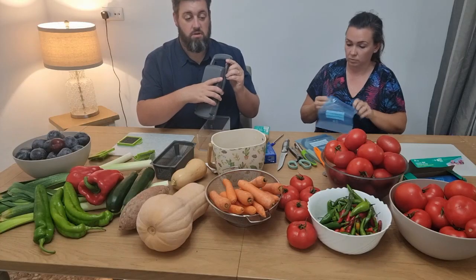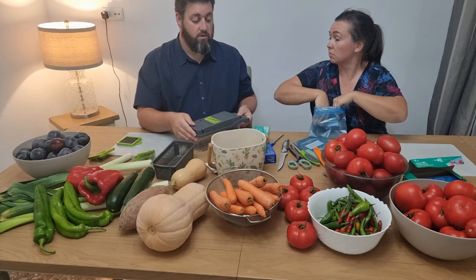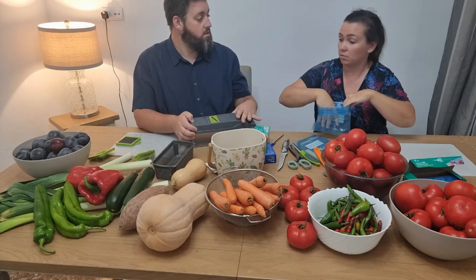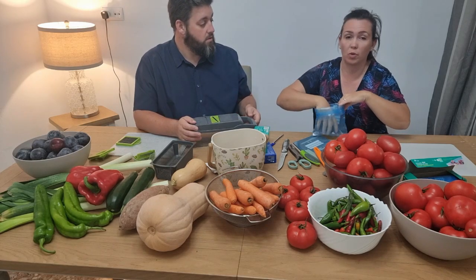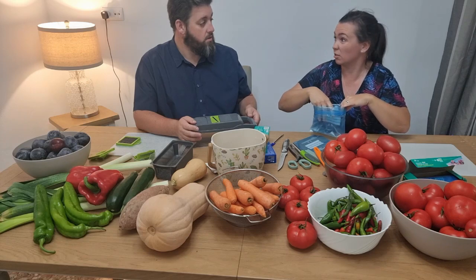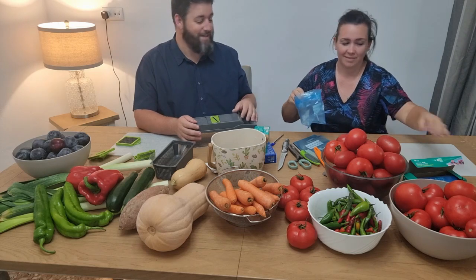We've seen it used on a number of different channels and it's quite cool. It makes light work of it, really. Mags has already used it today for the other stuff we put in the freezer, and actually it was really good — it was quick. She used it on my gadget that I bought and she used it before me.